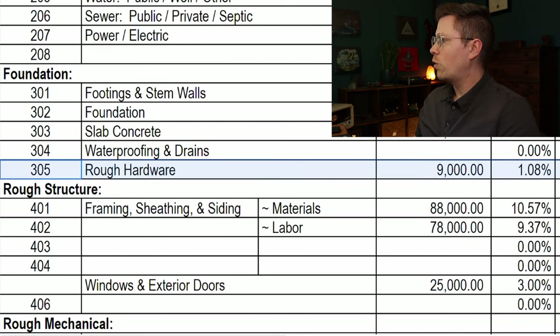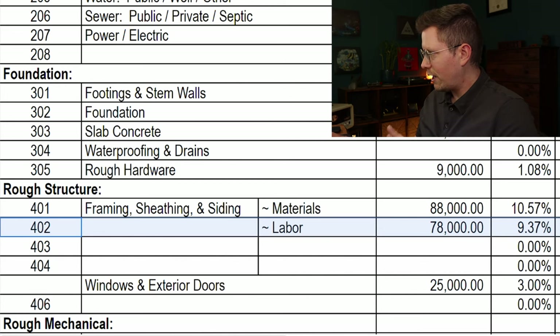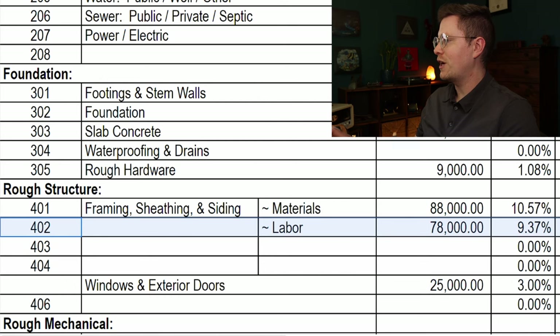The rough structure work for framing, sheathing, and siding is the single biggest expense at $166,000 and accounts for about 20% of the entire budget. It breaks down to $88,000 for materials and $78,000 for labor. Materials include everything from 2x4s to laminated structural beams, plywood, and red cedar siding. This also includes the redwood for a second floor deck off the master bedroom. Lumber products are super expensive right now, and we are likely paying at least twice as much for lumber as you would in a normal year.